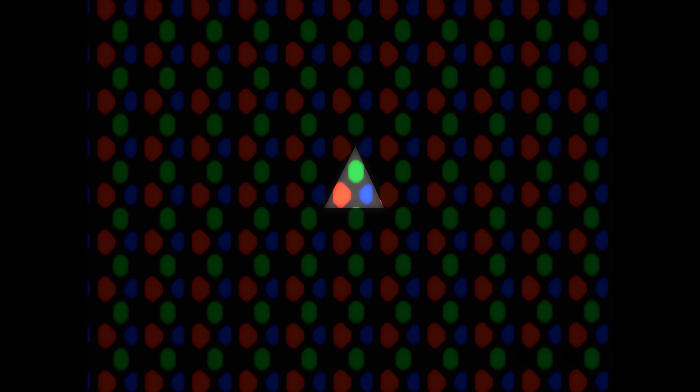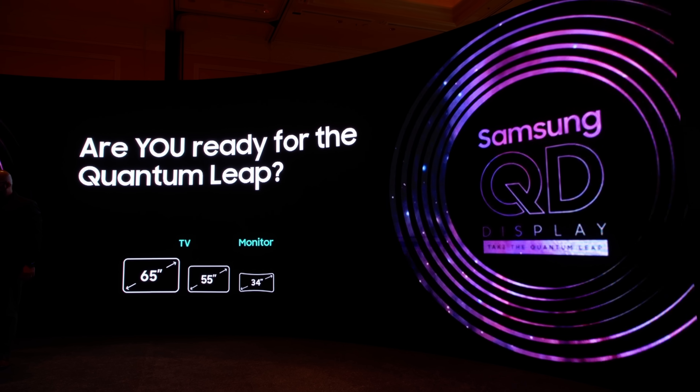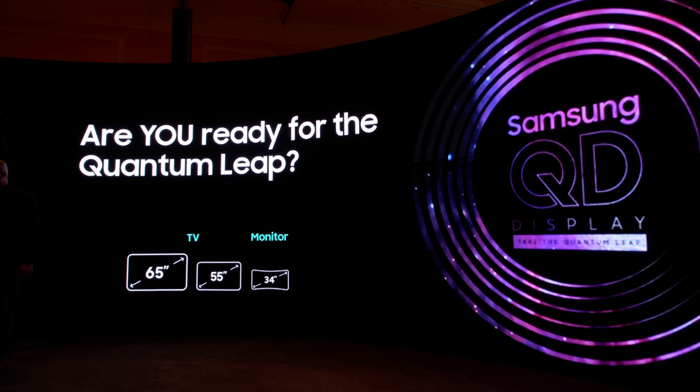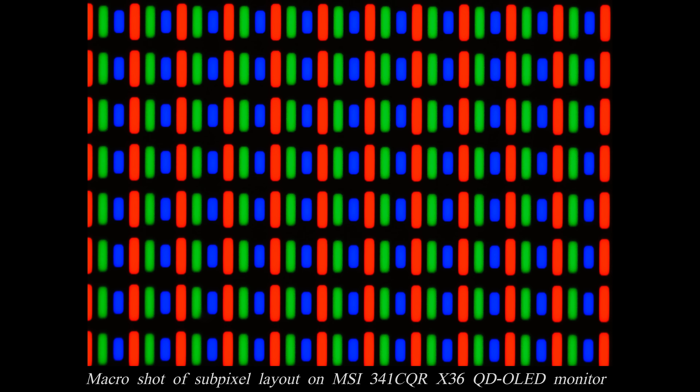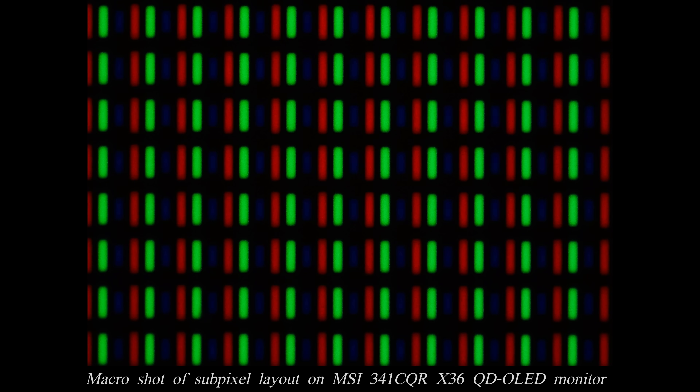Until now, all QD OLED panels — whether used in TVs or monitors — have employed a triangular subpixel layout, which can introduce colour fringing on fine text and high contrast edges. In the most radical redesign since QD OLED's debut in 2022, the new MSI MPG341CQRX36 features an RGB stripe subpixel structure, aimed at improving text clarity and reducing fringing.